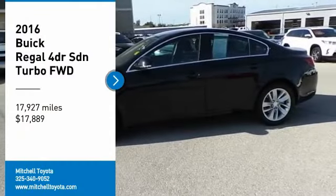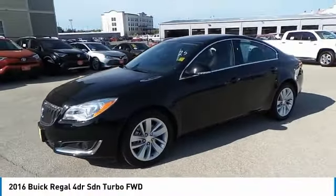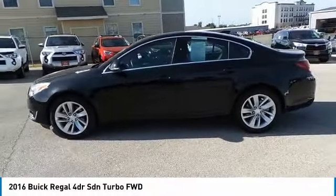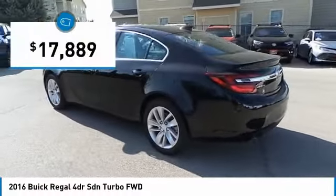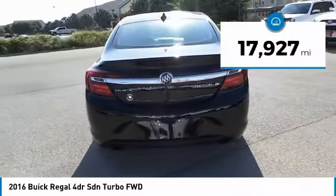Looking for the right vehicle? Check out the 2016 Buick Regal. The Buick Regal is based on the European Opel Insignia. The Regal is as much a sports sedan as it is a family sedan and is priced below $20,000. This vehicle has less than 20,000 miles.